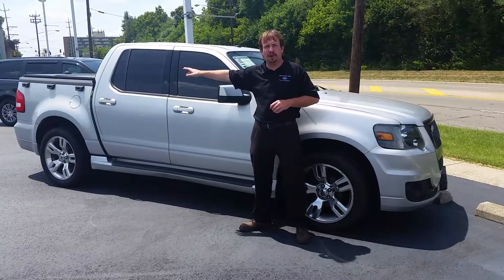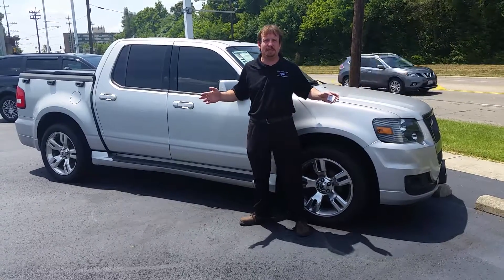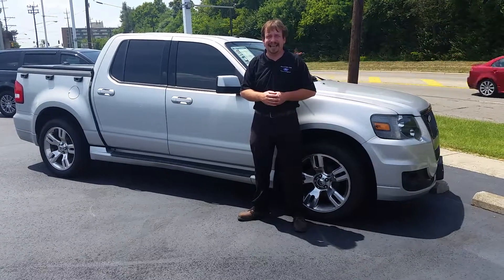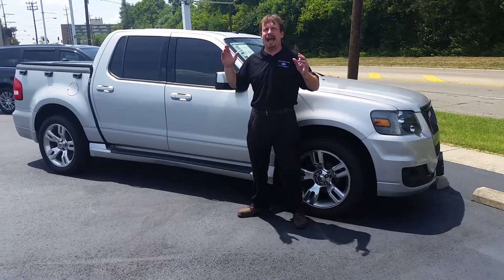It's also got the hard topper in back. So it doesn't matter what you're trying to do — if you're on vacation, want something comfortable to ride, or if you've got a little bit to tow or something you need to stow, come in and check it out today. You can get it for just about $25,000 plus tax and title here at Middletown Ford.